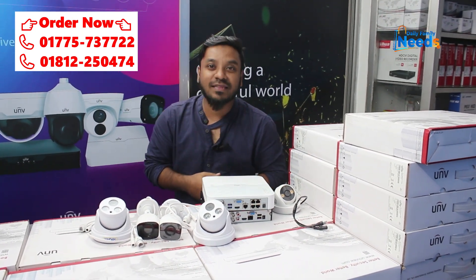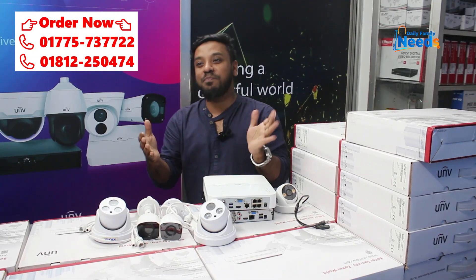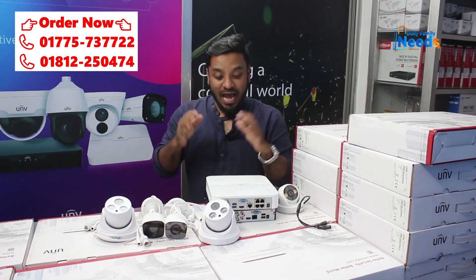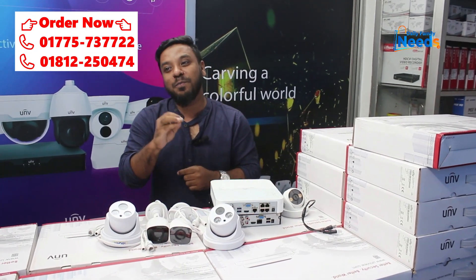This is an IP camera. In today's package, why are you using an analog camera? Why are you using an IP camera? The IP camera is a POE camera.